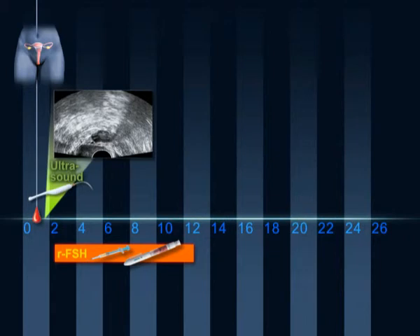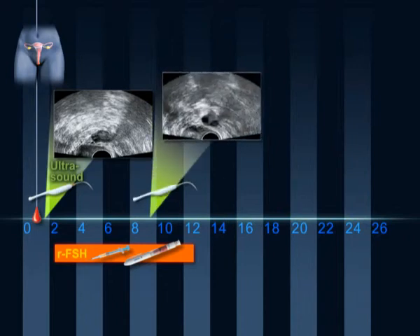At the end of about five to seven days of stimulation, another scan is performed to determine the number and size of the follicles as well as the quality of the endometrium. On this day of stimulation, the follicle should reach a size of 13 to 15 mm.